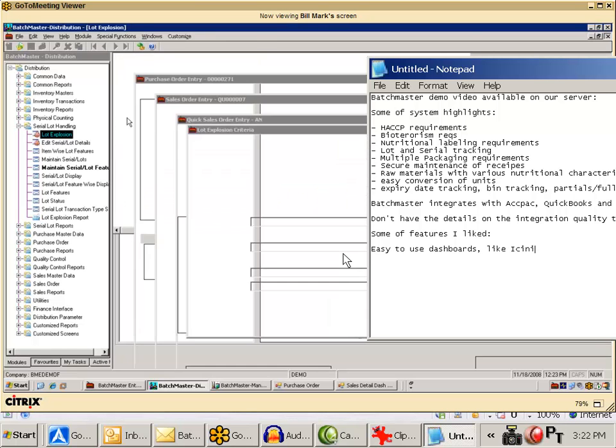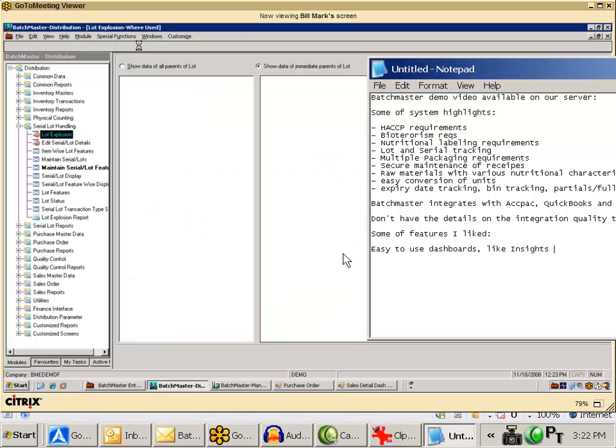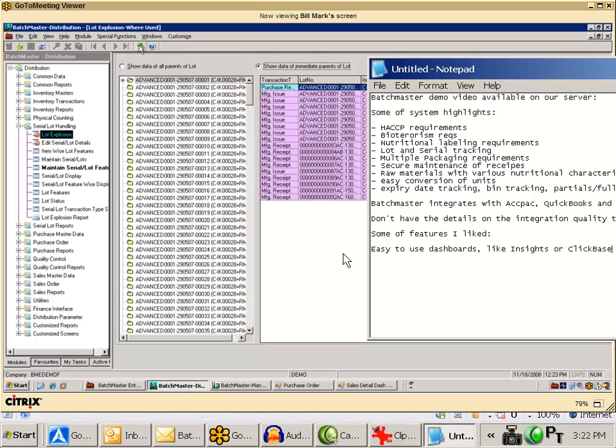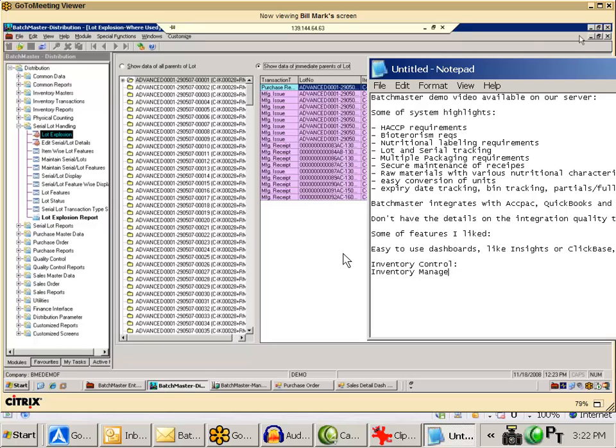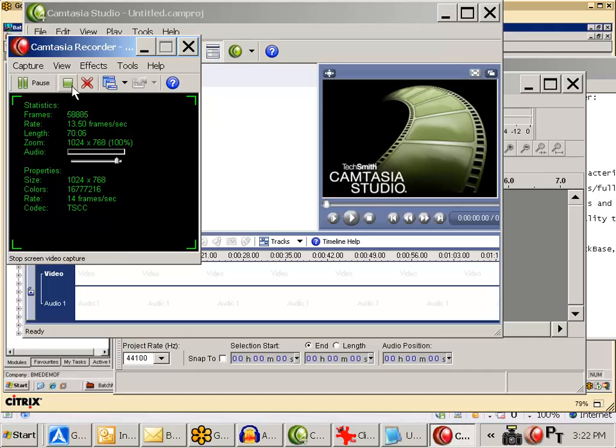One attendee asks about the interface to QuickBooks — whether they would still use Batchmaster for sales orders and invoicing. The answer is that the integration uses the accounts payable and receivables modules as well as the general ledger in QuickBooks, while Batchmaster handles the operational side including sales orders and invoicing.